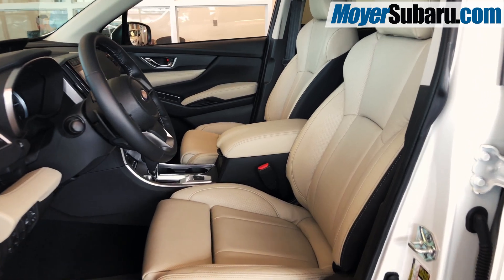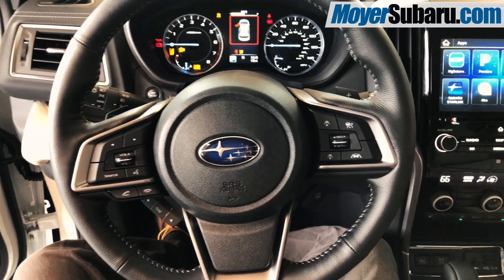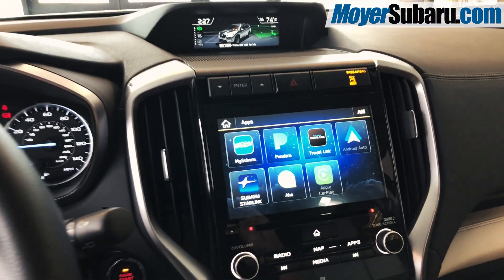Inside, this 2019 Ascent is upholstered in luxurious ivory leather. The driver is treated to Bluetooth hands-free, adaptive cruise control, and a large touchscreen with Apple CarPlay and Android Auto capabilities.